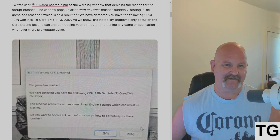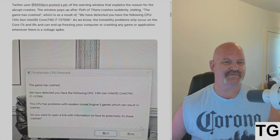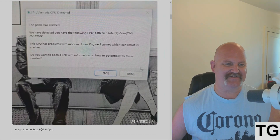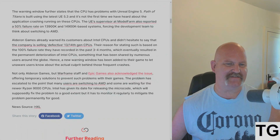— 13th gen Core i7-13700K. The instability problems only occur on the Core i7 and i9s and can end up freezing your computer or crashing a game or application whenever there's a voltage spike. Here's the snapshot. The CPU has problems with modern Unreal Engine 5 games.